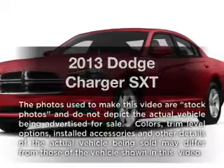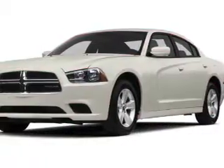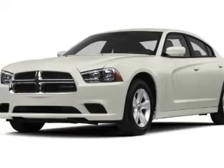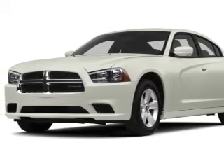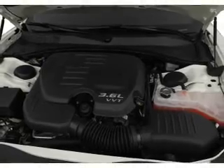Imagine yourself in this 2013 Dodge Charger. If you're looking for a first-rate auto, this one could be yours today. With a solid six-cylinder engine, the powertrain includes rear-wheel drive that responds smoothly to its automatic transmission.